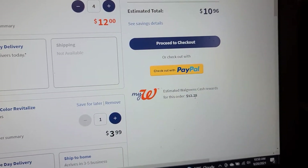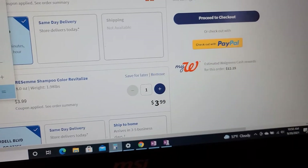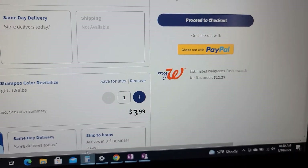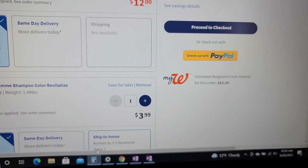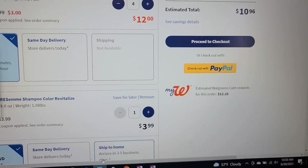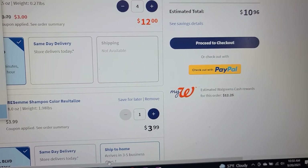And then I'm going to get $12.25 back in Walgreens cash. So this will end up actually being a $1.29 moneymaker for six items: toothpaste, a conditioner, and a shampoo. So I'm going to send this off and then go pick it up at the store.